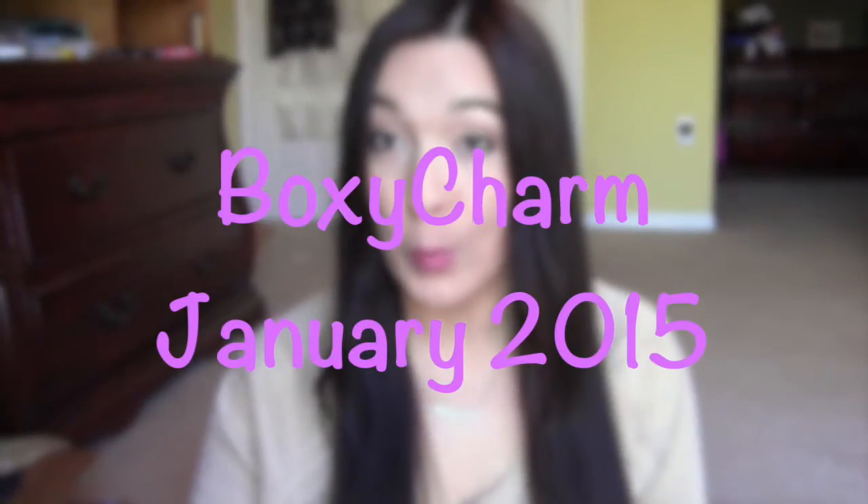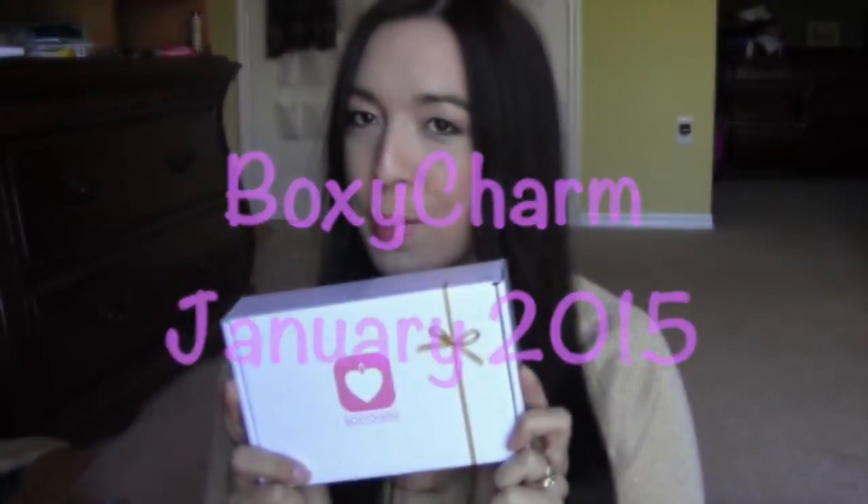Hello there! So I've got my BoxyCharm in the mail. Super, super happy about BoxyCharm. This is like my favorite subscription ever.